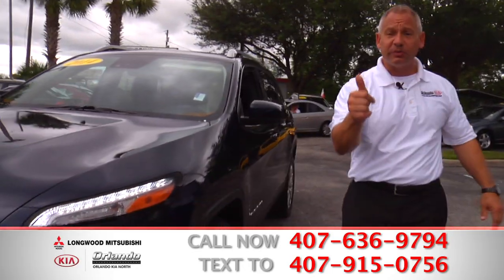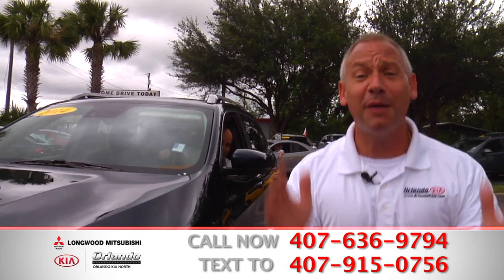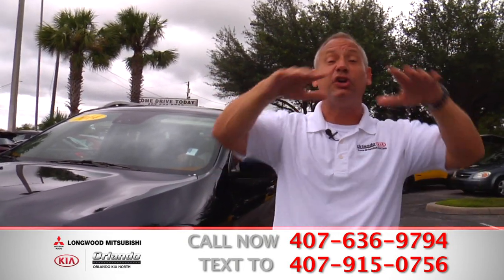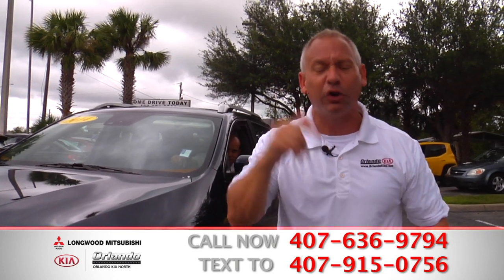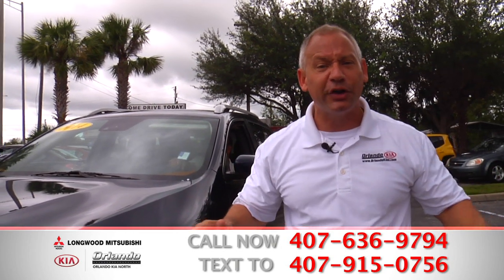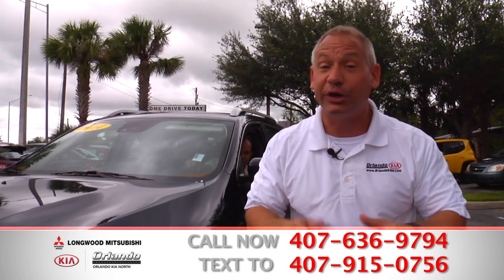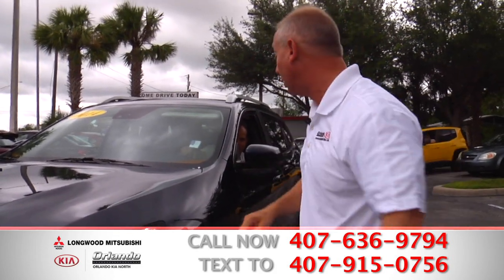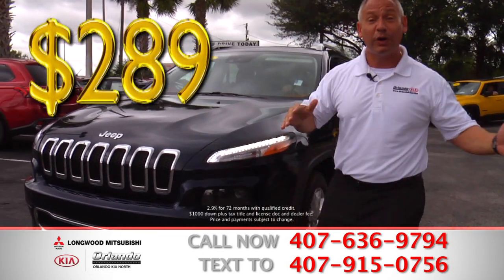Remember, we are just showing you a very small portion of the entire 200 pre-driven cars that we have in stock. So if you're looking for a brand new Mitsubishi, or a brand new Kia, or just a good pre-driven car, what are you waiting for? Come on down to Orlando Kia North or Longwood Mitsubishi. We have both brands and the used cars under one roof for your easy, convenient shopping. We're open every day from 9 to 9, and Sundays 11 to 6.